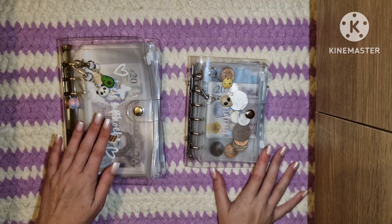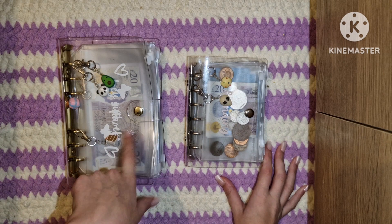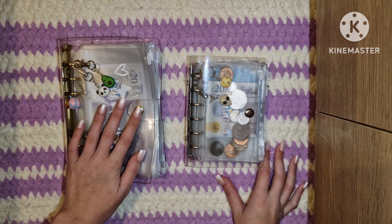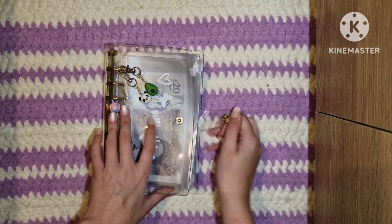Hello, welcome or welcome back to Budget with Mads. This video is going to be my January 2023 cash stuffing for my main income. Let me go ahead and grab the cash.